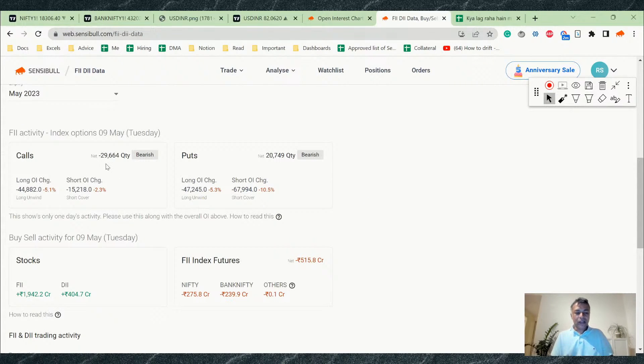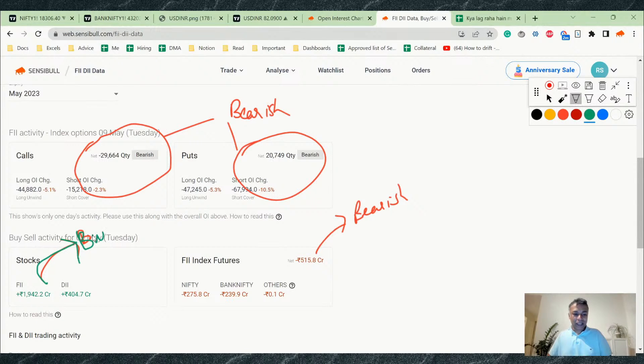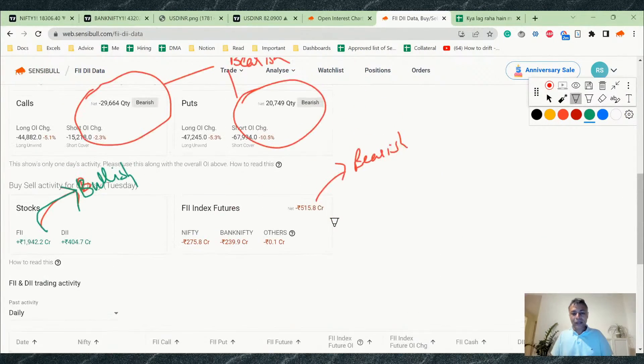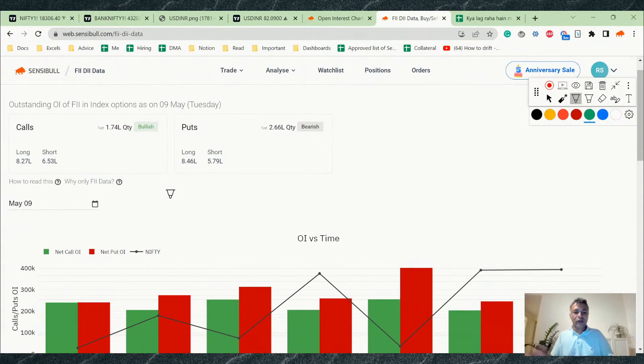The PCR is 0.8, which is moderate — looking neutral to moderately bullish. FII data is what's bearish: FIIs sold around 30,000 calls today and bought around 20,000 puts — both are bearish signals. FII futures also show a bearish tilt, though 500 contracts isn't a big amount. On stocks, both FII and DII are bullish, but that's the long-term picture. Overall FII OI is around 7,000 — not very negative.